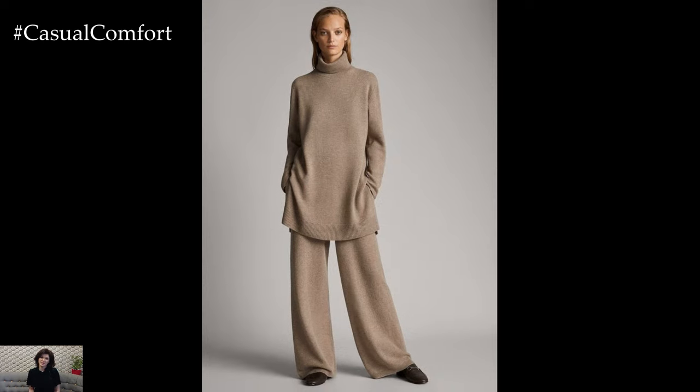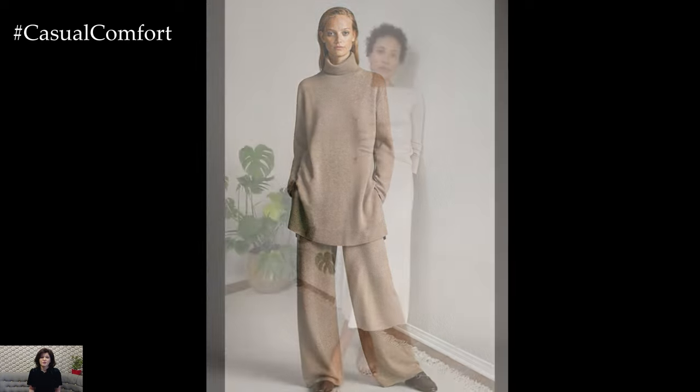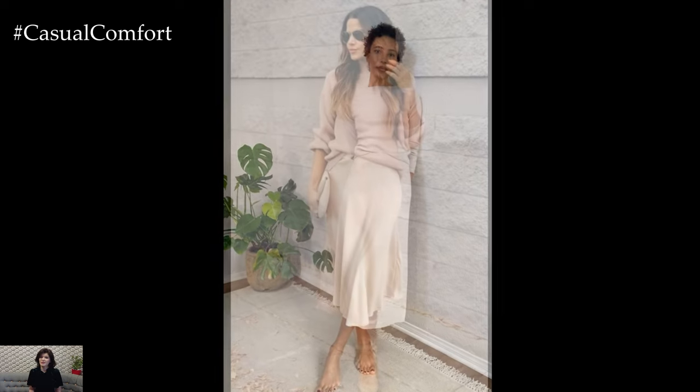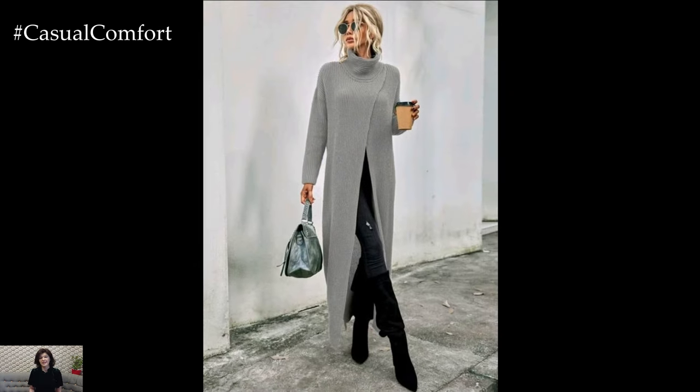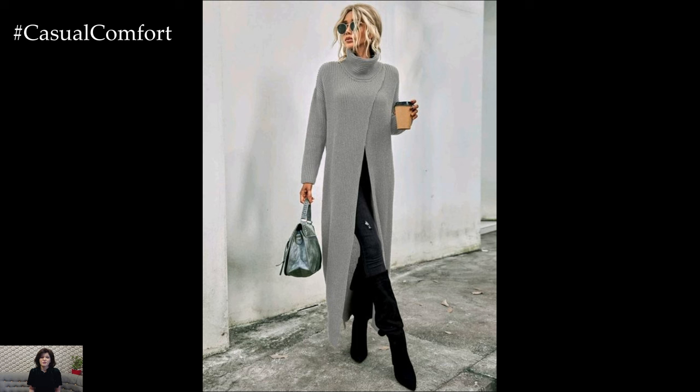In summary, a casual elegance outfit combines laid-back ease with refined sophistication, creating a look that is both stylish and comfortable for any occasion. By selecting high-quality wardrobe staples, incorporating relaxed yet polished elements, and paying attention to detail in styling and accessorizing, you can effortlessly achieve a timeless and effortlessly chic ensemble that exudes casual elegance with ease.